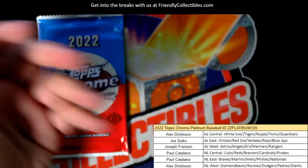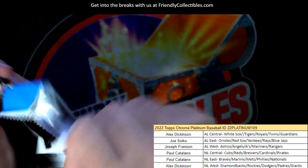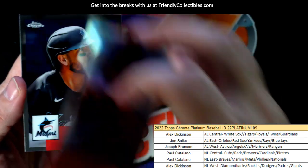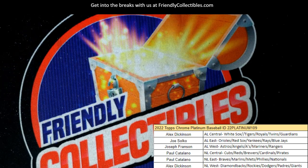Willie Stargell, Matt Brash — I love this stuff so much. Anyway, we got the next box up. This is the last pack — next box is up. Altuve. Okay, so next one's up man, this one's in the books. 109, 109.